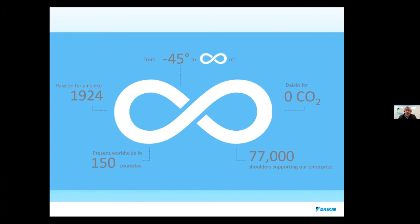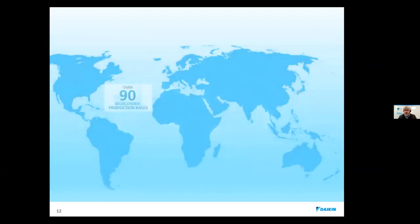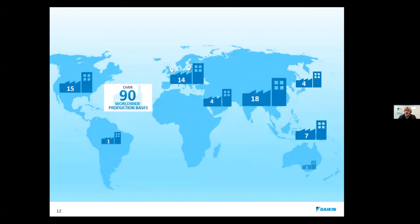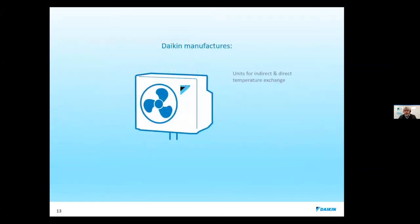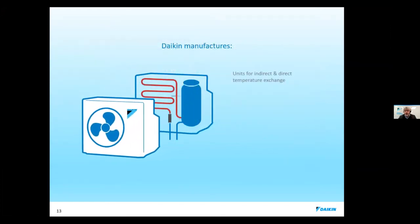We have 77,000 people working with us and we're in over 150 countries. We make everything in Europe to meet compliance here in Ireland and other European countries, so everything is Eureven certified and meets the building codes here in Ireland.